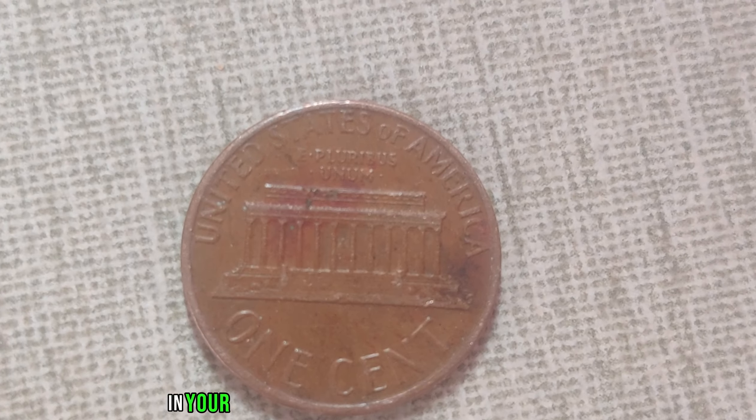We're delving into the fascinating world of numismatics, where every penny truly counts. The year was 1945, a pivotal moment in history marked by the end of World War II. In the midst of this transformative period, a small but significant piece of American numismatic history was minted: the 1945 D-Mint Mark Wee penny. The D-Mint Mark signifies it was struck at the Denver Mint, adding to its rarity and allure. Its current market value stands at a staggering $1.4 million.